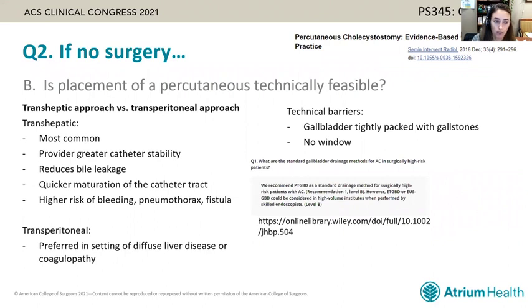There is a transhepatic and a transperitoneal approach, with transhepatic being more common because it provides greater stability and reduces leakage. Although it has some risk of bleeding, pneumothorax, and fistula, those are generally quite low. Technical barriers can prevent placement — the most common being a shrunken gallbladder tightly packed with gallstones where there is simply no room for a drain. The percutaneous transhepatic gallbladder drain is the standard drainage method recommended by the Tokyo guidelines, though alternative options exist at high-volume institutes.